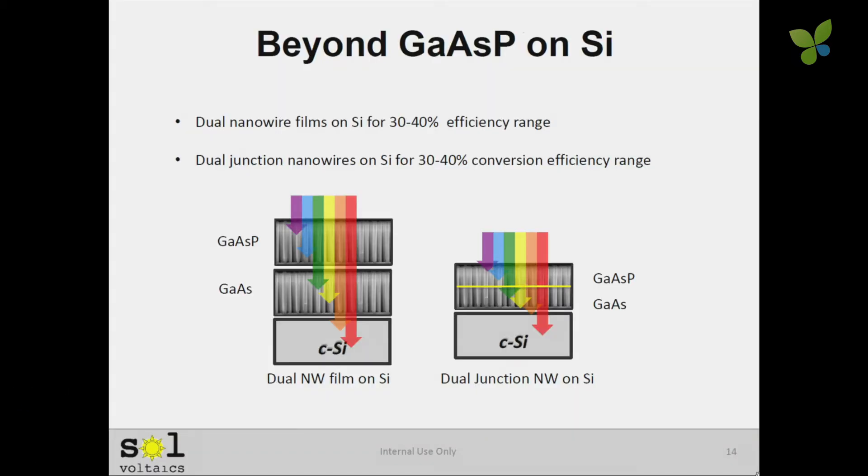Where do we take this beyond the present film? One could imagine doing a triple junction — putting a gallium arsenide film on top of a gallium arsenide film on top of a silicon cell — which gets you into the 35% to 40% efficiency range. Or you could do a double junction nanowire. This technology has legs.